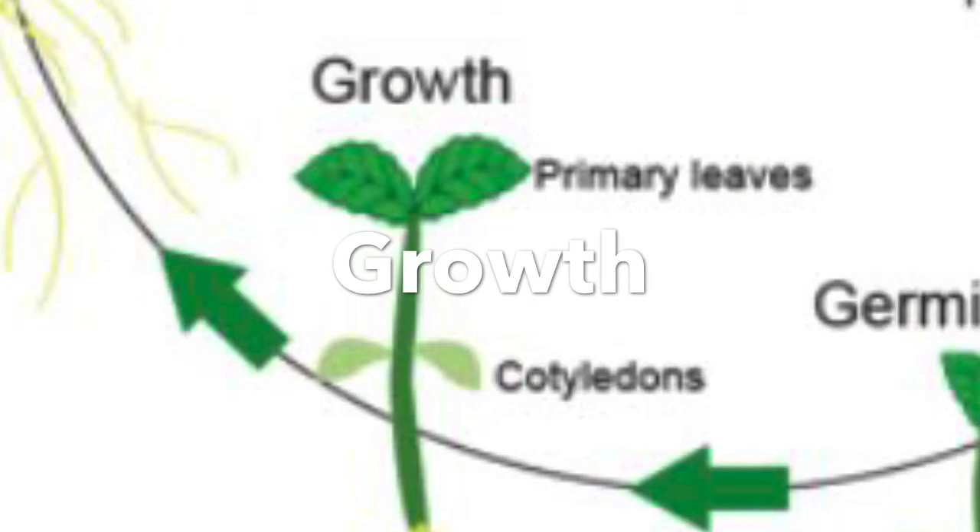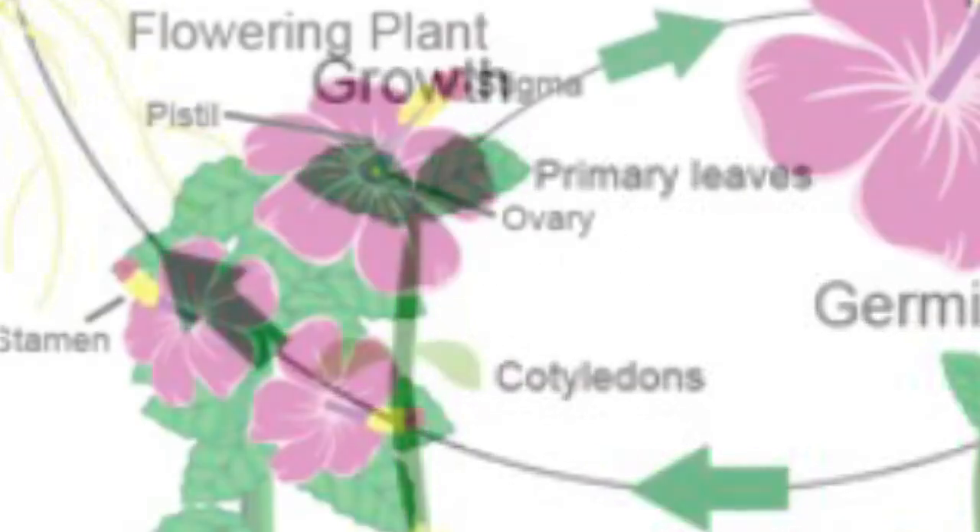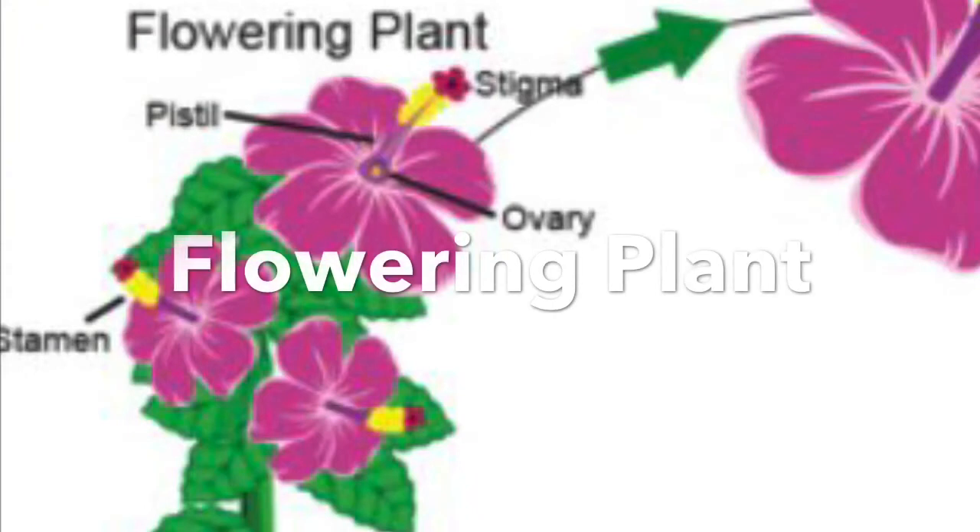Flowers have lots of time to grow, so make sure you take care of all your flowers — make sure that you water them and make sure there's enough sunlight. And the next step is the flowering plant.